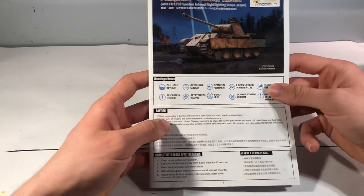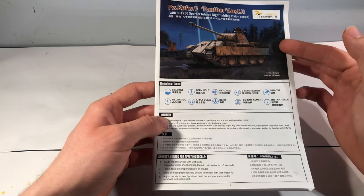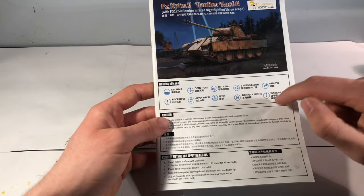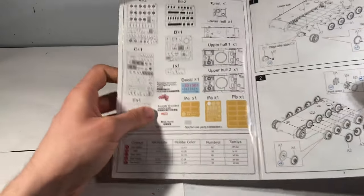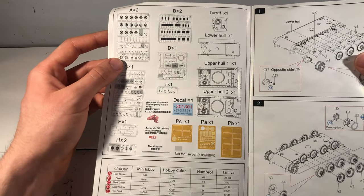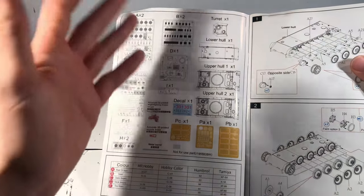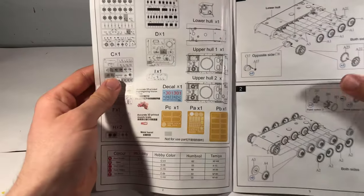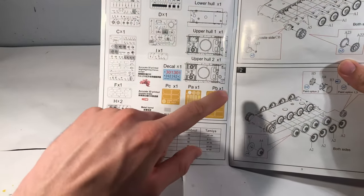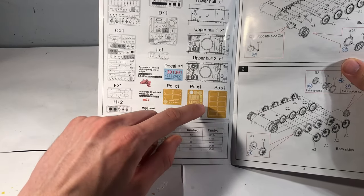Having a look at the instructions, they're a little bit nicer than the Zvezda instructions — printed on glossy paper and in color. They've also got a really handy key so you know what all of the icons are. Opening it up, you've got a sprue map, and as you can see there's a fair few more sprues, with a lot of smaller parts molded separately rather than as a simplified single piece like in the Zvezda kit — mainly the road wheels in that case. You've also got the photo-etched parts here for things like the side skirts and the radiator covers.